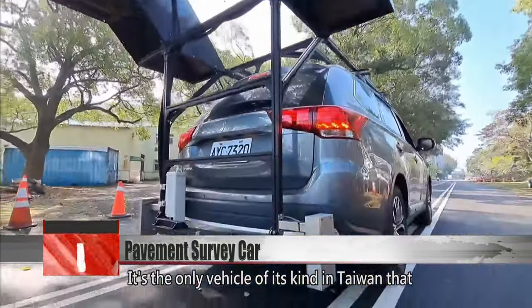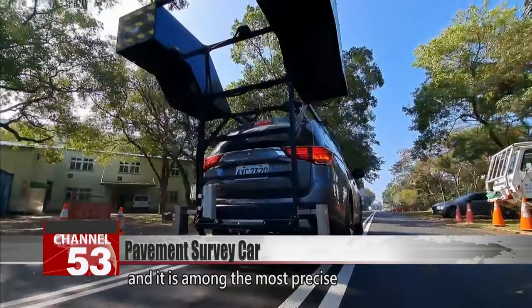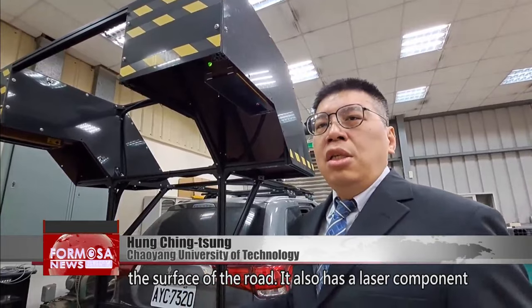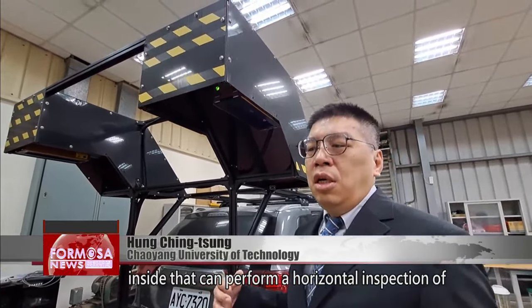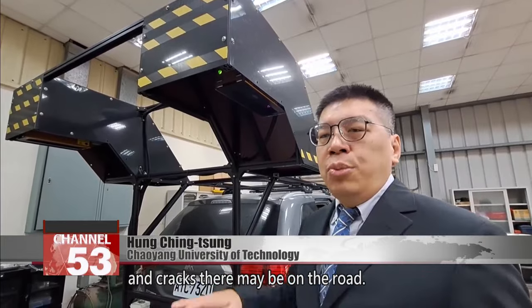It's the only vehicle of its kind in Taiwan that operates to the standards of Japan and the U.S., and it is among the most precise pavement evaluation cars in the world. It features a camera that takes pictures of the road surface, as well as a laser component that performs a horizontal inspection of the upper layer of the pavement. The results can be used to identify potholes and cracks.